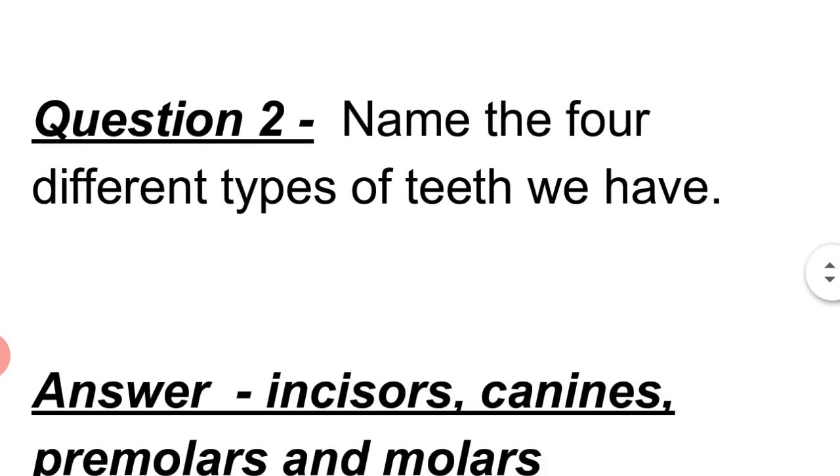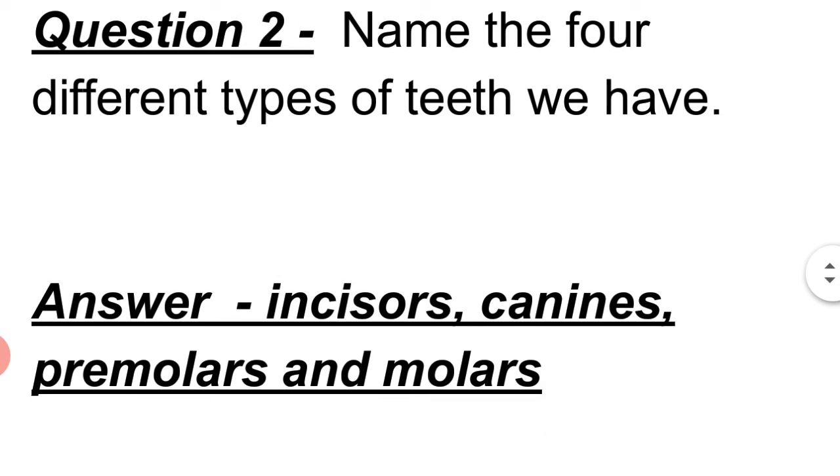Question 2: Name the 4 different types of teeth we have. Answer: Incisors, canines, premolars, and molars.